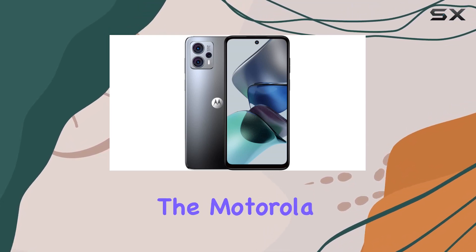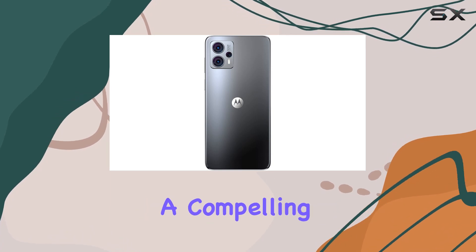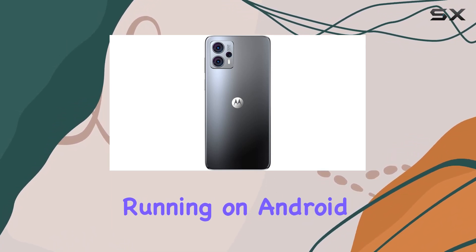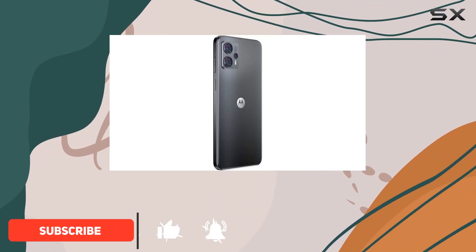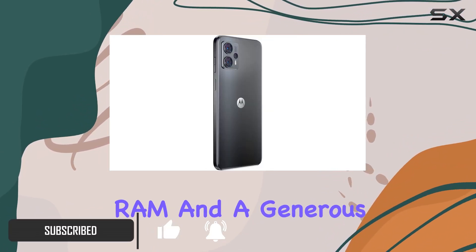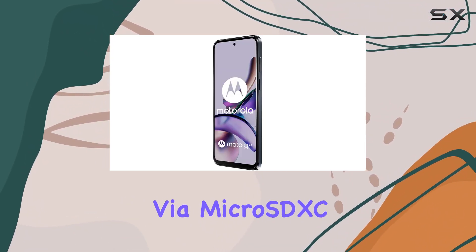Today, we're diving into the Motorola Moto G23, a budget-friendly smartphone that aims to deliver a compelling user experience. Running on Android 13 and powered by a 2.0 GHz octa-core processor, this device boasts 4GB of RAM and a generous 128GB internal storage, expandable via microSDXC.